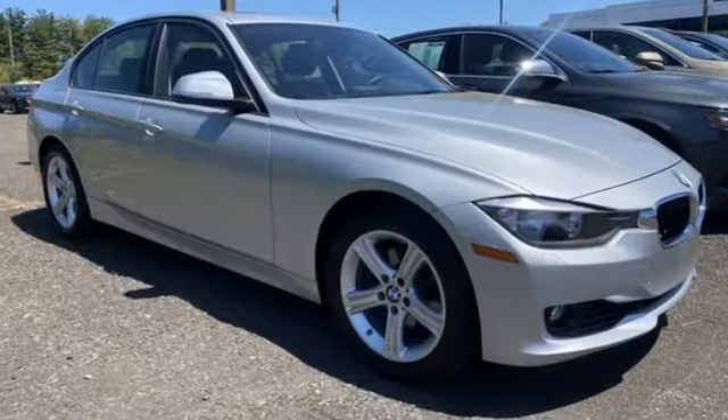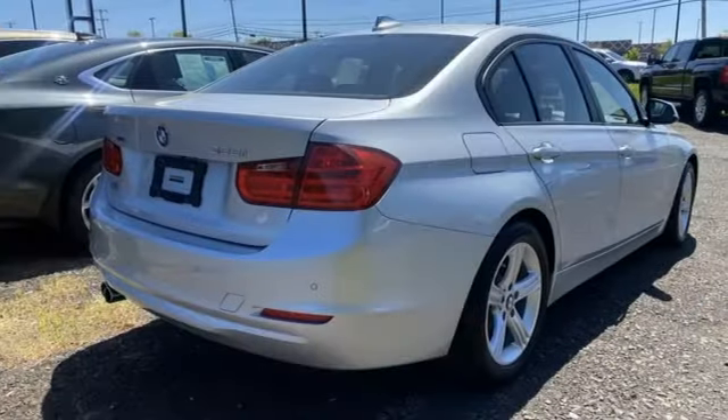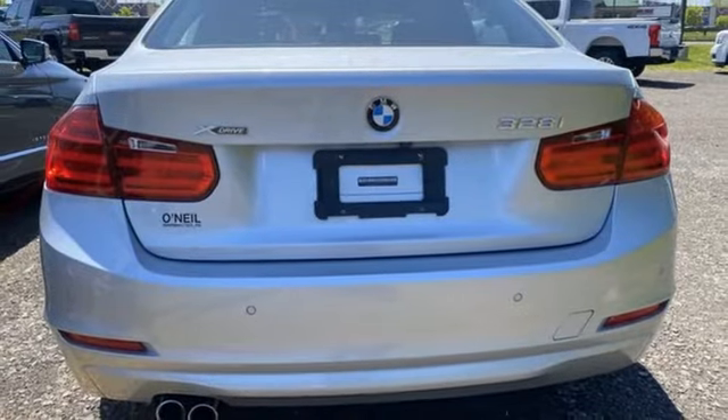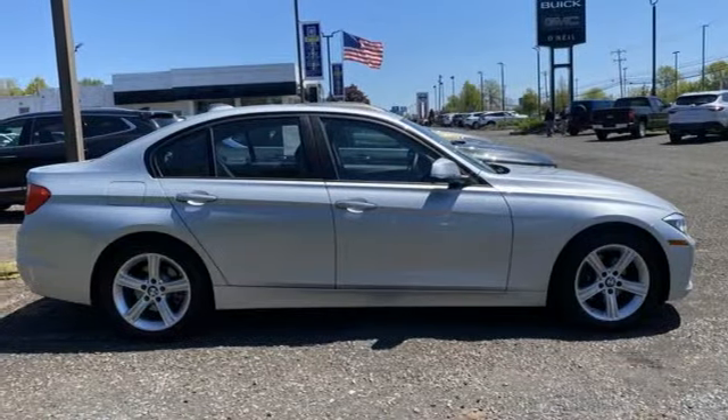And get ready for an impressive combination of features: Bluetooth wireless audio streaming, dual zone climate control, memory exterior door mirror settings, aluminum wheels, automatic transmission, and gas pressurized shocks.